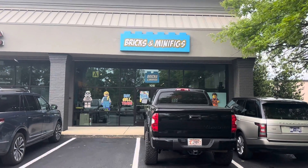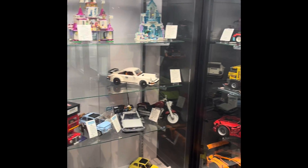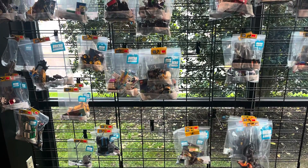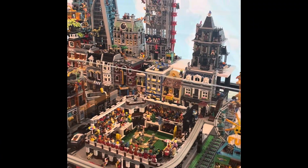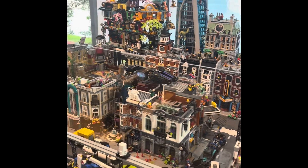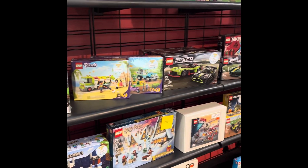We were down in Nashville, Tennessee for the weekend and went a little south to Brentwood to visit a minifig store. Lots of awesome sets there — I liked how they had the smaller sets available in ziploc bags. They had a really cool display with lots of mocs and mods; someone had built an entire city. They also had a birthday party going on in the back room, so I didn't get to show that.